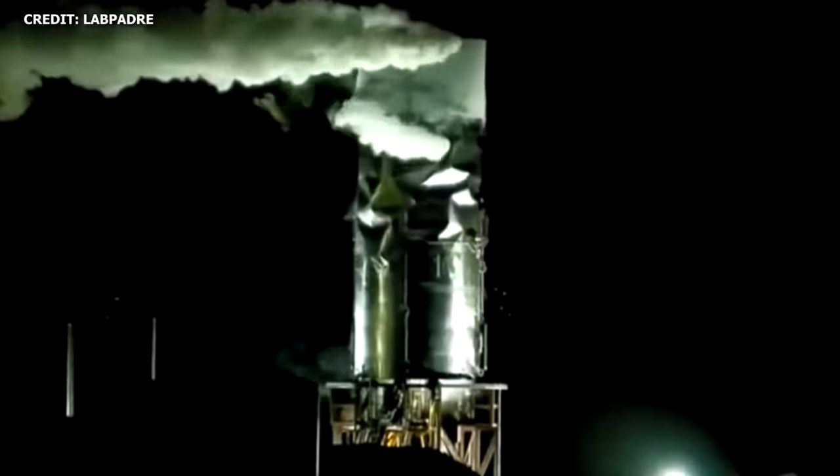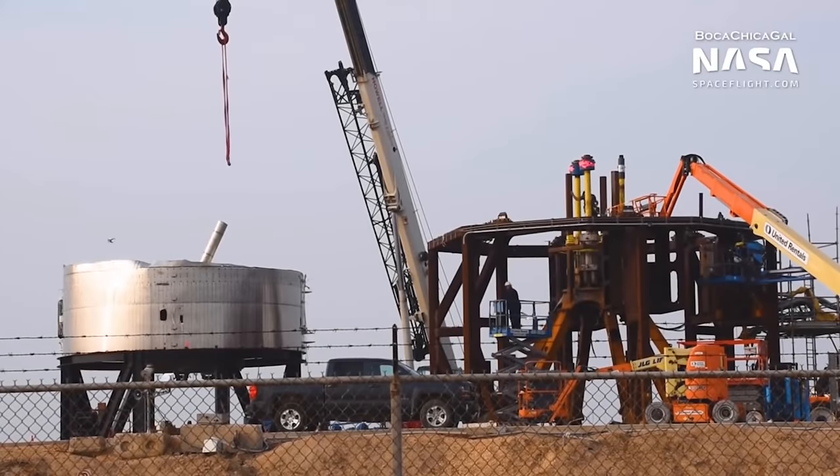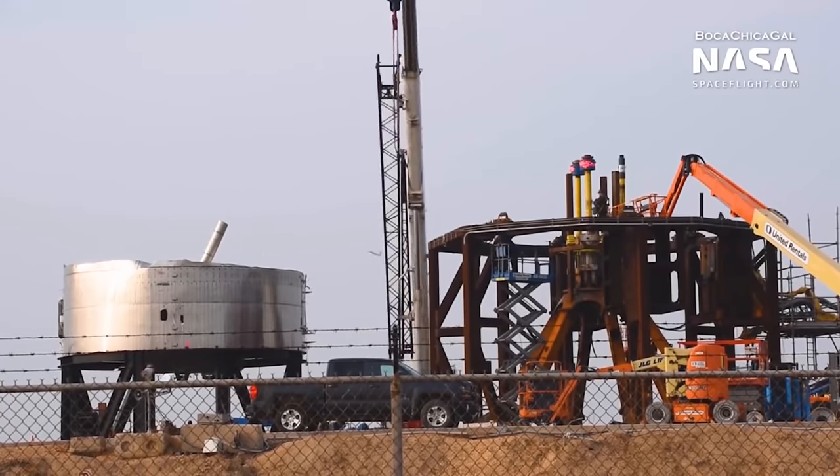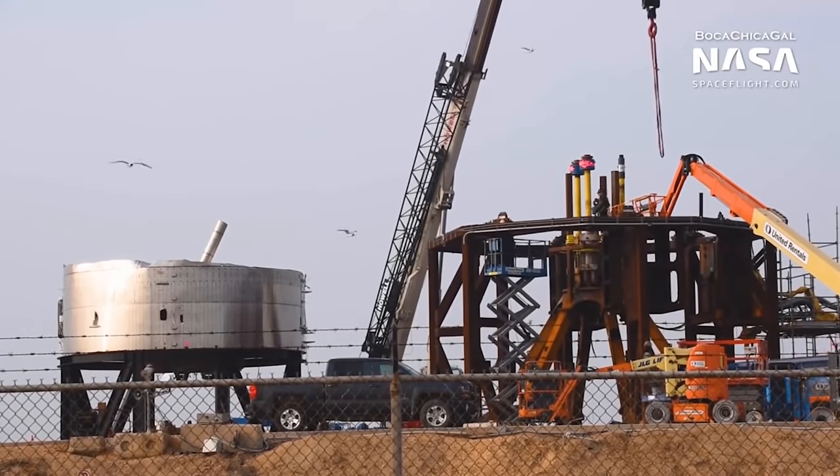Rockets are hard. Fortunately, as I mentioned in the last video, a test configuration mistake is a pretty good sign, as it indicates that SpaceX doesn't have to make any major modifications to the SN4 design moving forward. They just have to improve testing configurations.